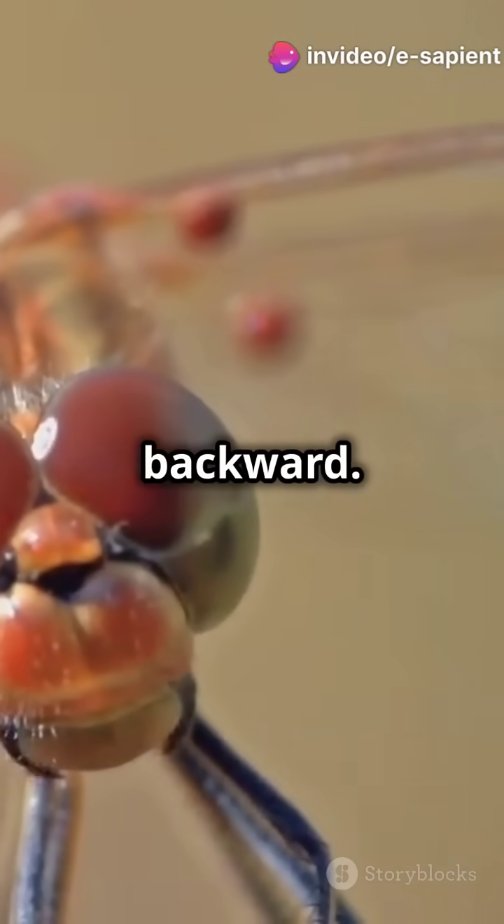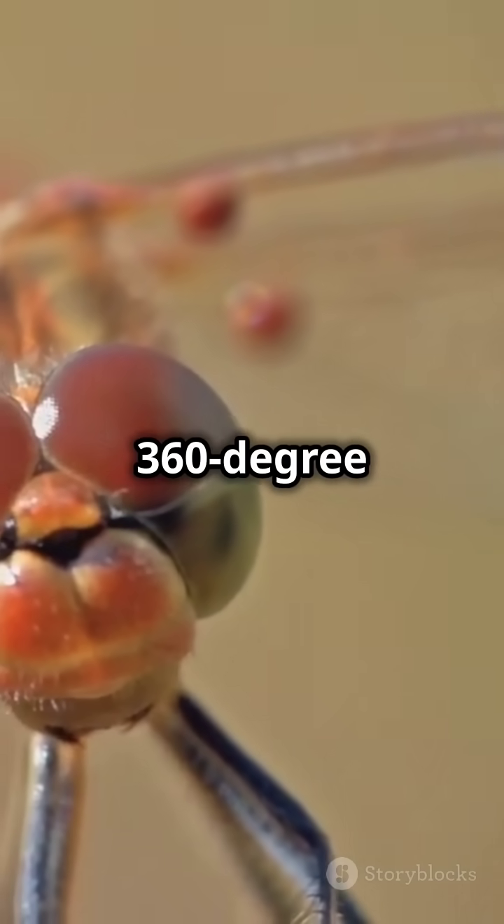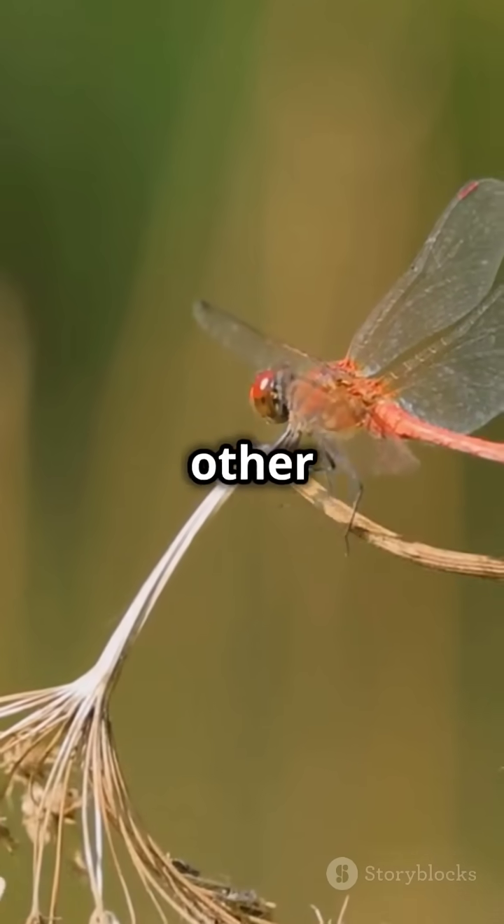They can make sharp turns and even fly backward. Plus, their big eyes give them nearly 360-degree vision, making them excellent hunters of mosquitoes and other pests.